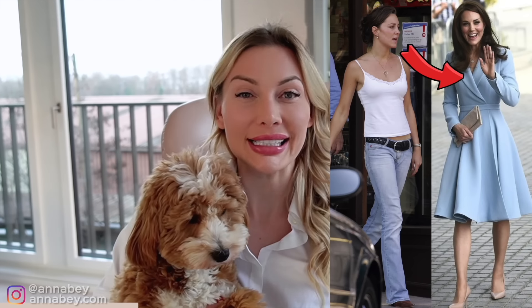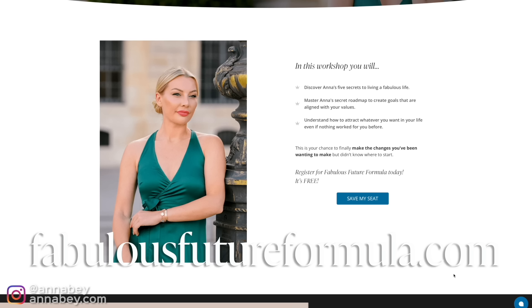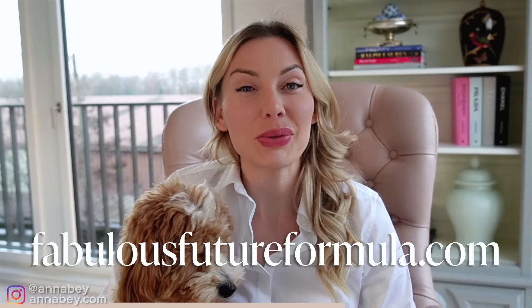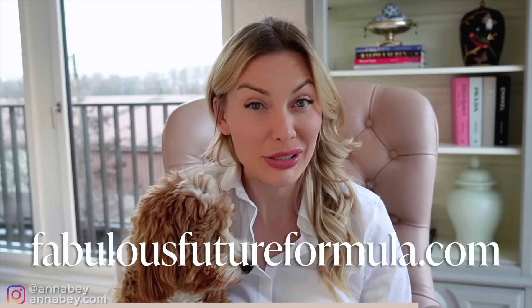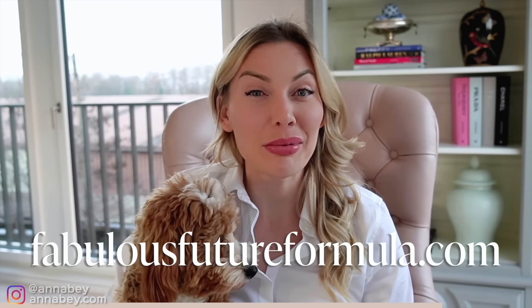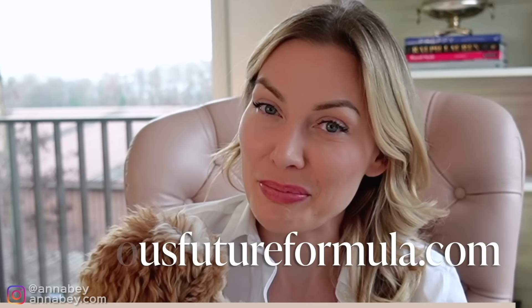Do you know that you can level up your life just the way Kate Middleton did? She did not come from a wealthy background originally — she was just like you and me, but she became successful because she decided to take action and change her life. If that's something you're interested in, I have prepared a free workshop at fabulousfutureformula.com where I break down the leveling-up process. It's a brand new workshop only available for a limited time, so hurry and grab it before it's too late.